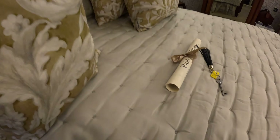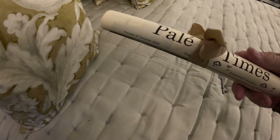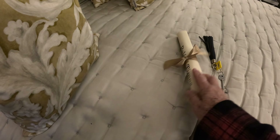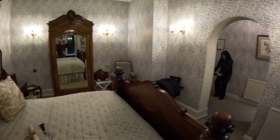When we came in, they gave us our key — it was on the bed. And then they gave us this Pale Hall booklet to read about the hotel. And that's enough for now, I think.